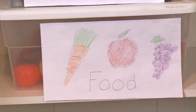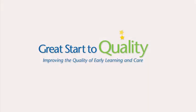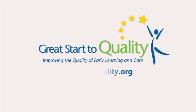it encourages independence because kids can see where items go, and it encourages kids to solve their own problems by giving them what they need to make their own decisions about what to play with. Great Start to Quality is Michigan's rating and improvement system for child care and preschool programs. Learn more about Shooting for the Stars at greatstarttoquality.org.